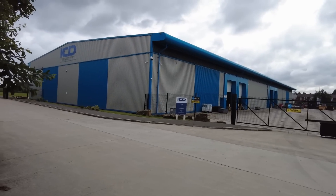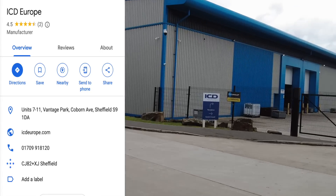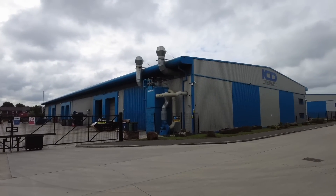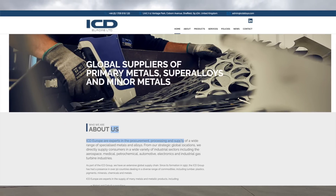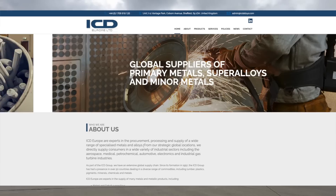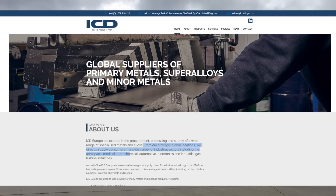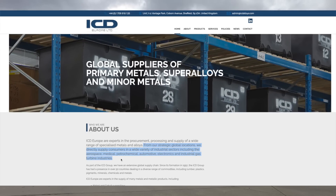Hello and welcome. This time BP is visiting ICD Europe here in Rotherham. This company has a big unit there and a big unit there. So ICD Europe are experts in the procurement, processing and supply of a wide range of specialised metals and alloys from their strategic global locations. They directly supply consumers in a wide range of industrial sectors including the aerospace, medical, petrochemical, automotive, electronics and industrial gas turbine industries.